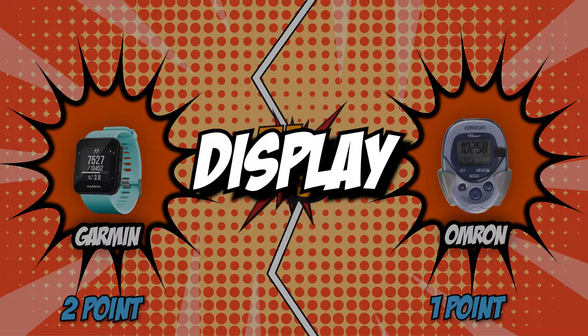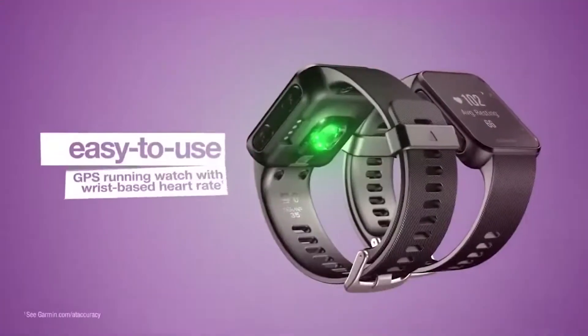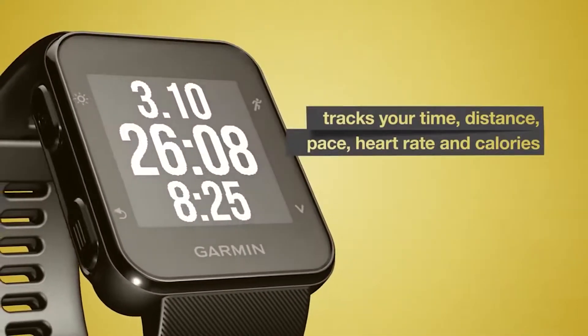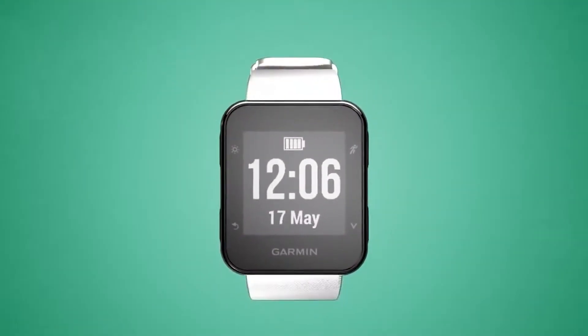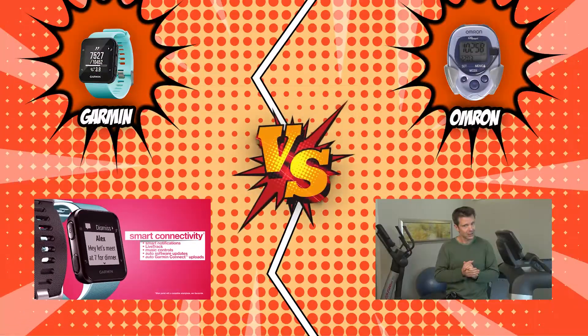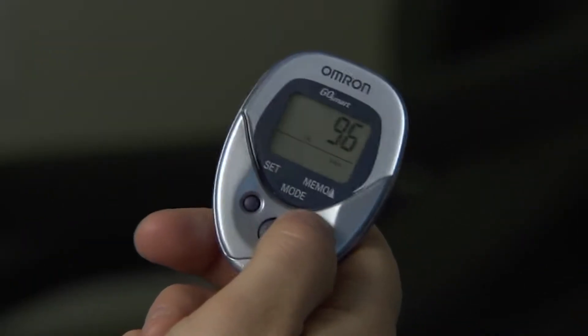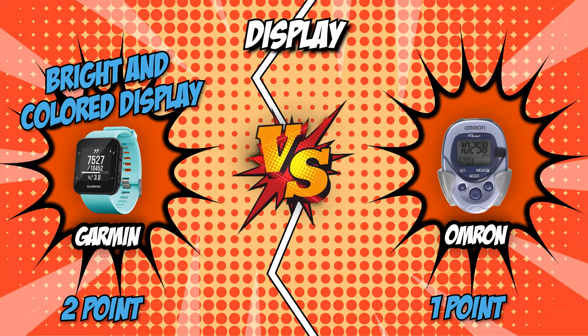The third category is display. A good display allows for easy viewing of your stats and progress while you walk or jog. You can go for a big enough screen or get one that allows you to clearly see its details in broad daylight. The Garmin Forerunner features a high-resolution color display that is perfect for both indoor and outdoor viewing. Meanwhile, Omron features a simple but large LCD digital display. Garmin clearly has the upper hand here — with its bright color display similar to modern smartwatches, it wins this round by a landslide.